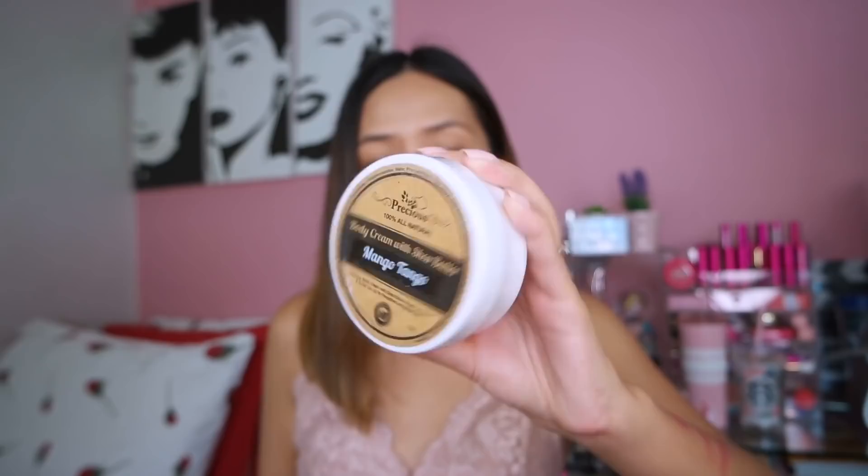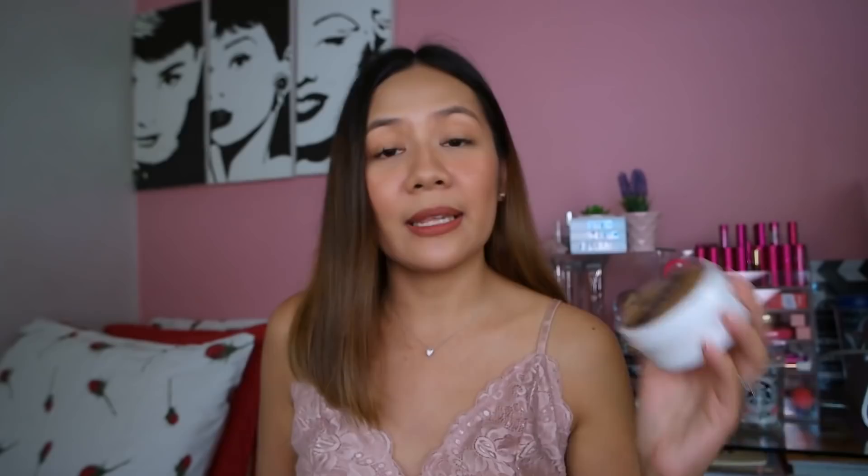Last few items na lang guys. Meron tayo dito from Precious Cosmetics — 100% all natural na mga skincare products. We have their body cream with shea butter, mango tango flavor. Alam natin ng shea butter — maganda siya sa skin. Kung meron kayong mga skin discoloration, mga peklat, mga dry skin, pwede siyang makatulong — mag-fade yung mga peklat at makapagpaganda ng texture ng inyong skin.